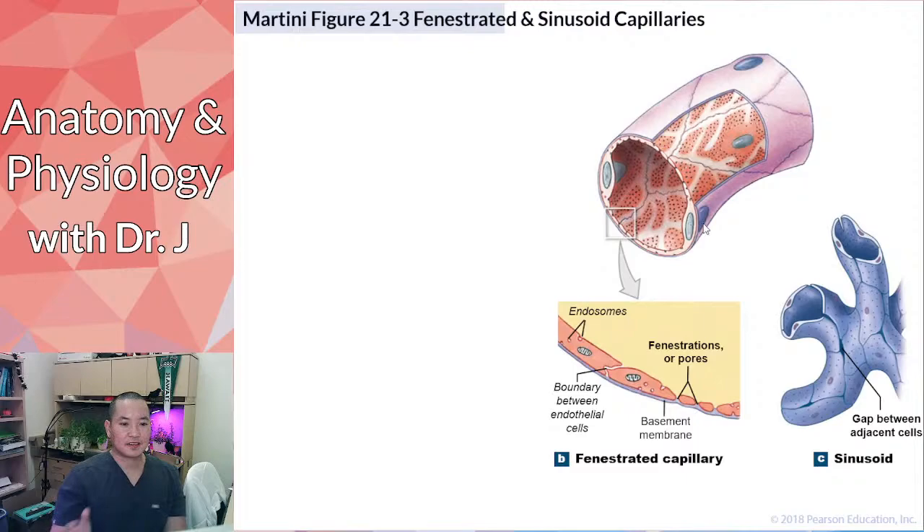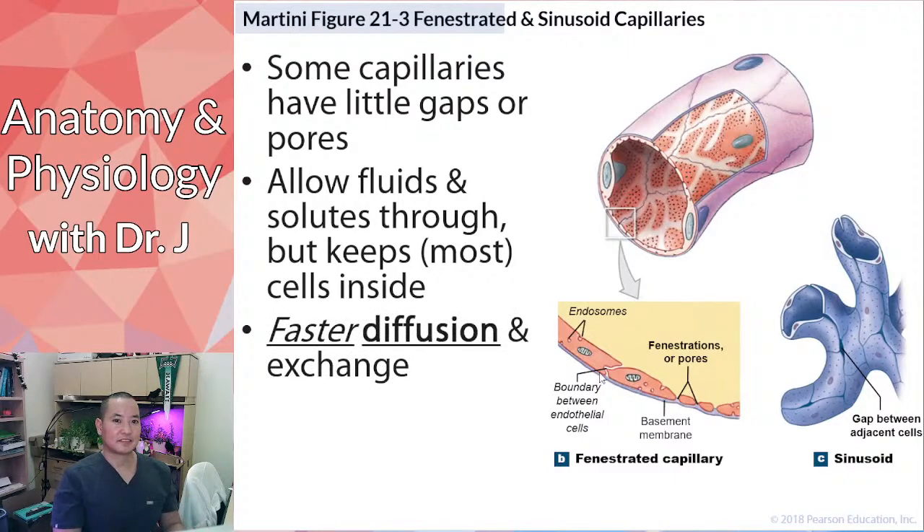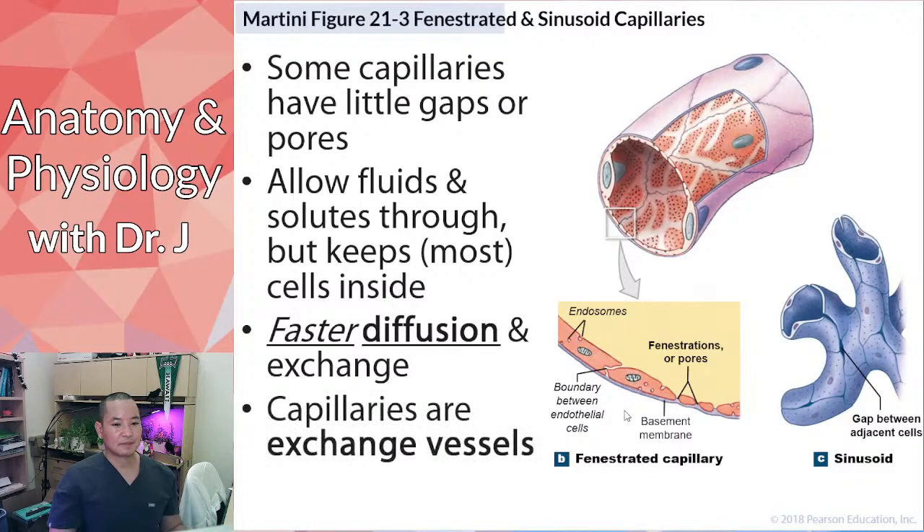There are other types of capillaries: fenestrated and sinusoid. Fenestration — from the Latin 'fenestra' meaning window — means the capillaries have small pores. These allow bigger particles to pass through, but the pores aren't big enough to let cells through. Sinusoid capillaries have even larger gaps, sometimes allowing larger particles or even cells to transfer through. So sinusoid capillaries have the biggest gaps, fenestrated have smaller gaps, and continuous have minimal or no gaps. Capillaries are exchange vessels — they're meant to exchange things between the blood and surrounding tissues.